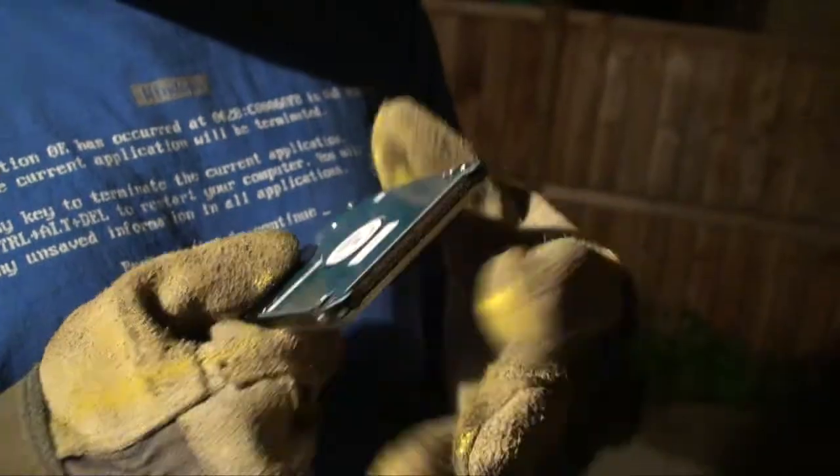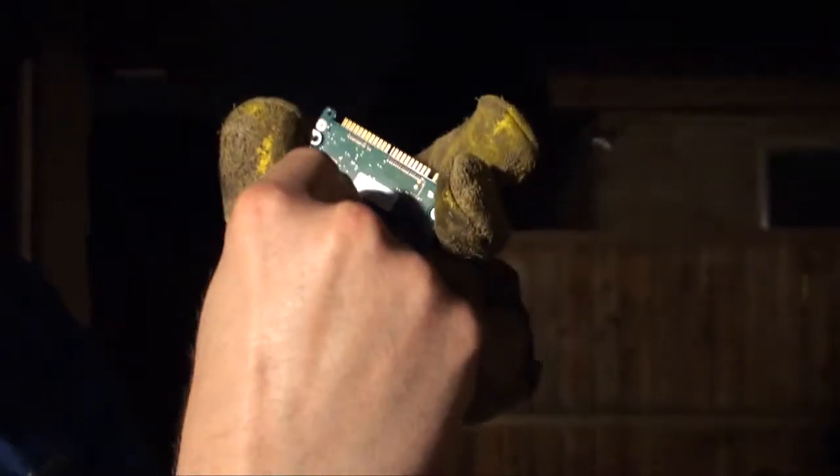That's right, boys and girls. 44 pins of happiness. Hey, look at this — 'Warranty void if seal broken.' No, no, no. Don't break the seal. Don't break the seal. That would void the warranty.